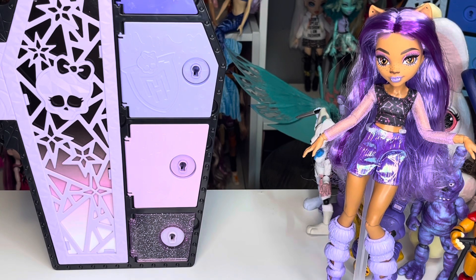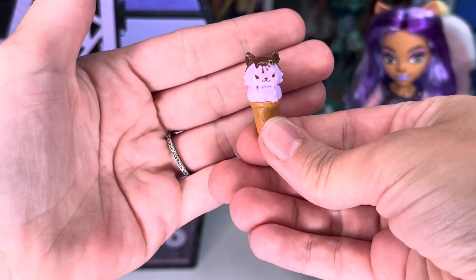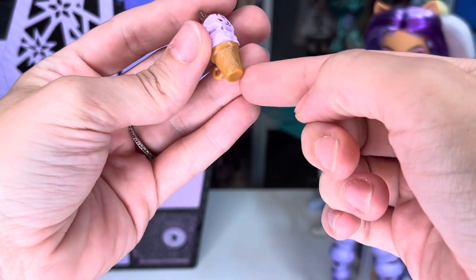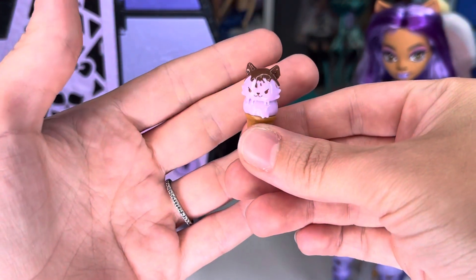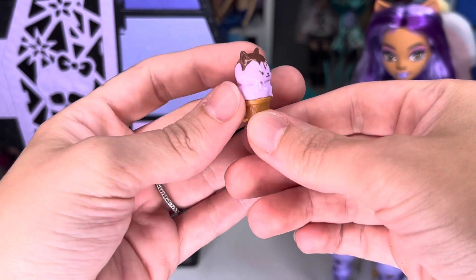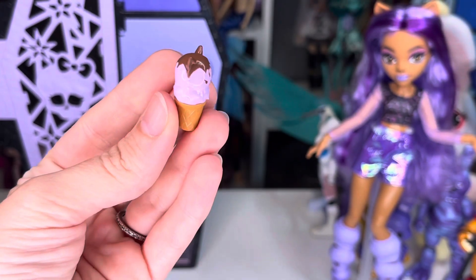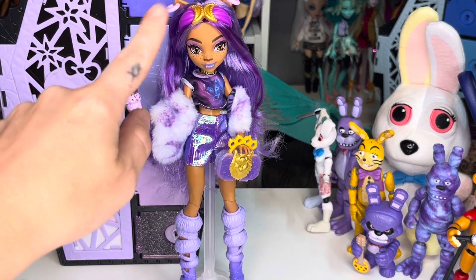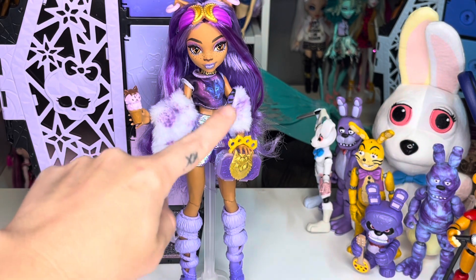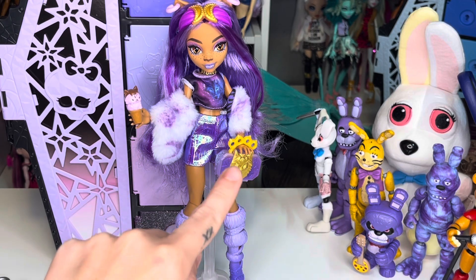Just like Frankie's, Claudine comes with a little ice cream popsicle — a waffle cone with two scoops where the top looks like a cat or wolf face. It's adorable, and it has a peg in the back to hold it. I got her earrings in, headband on, 'howl' necklace, dressed her in the second outfit shirt with original shorts and boots, and she's ready to go with her ice cream, purse, and stole.